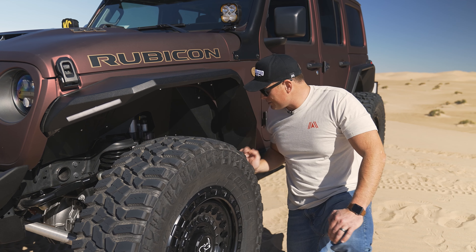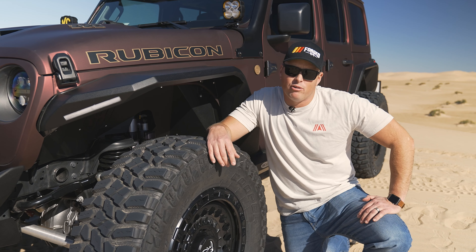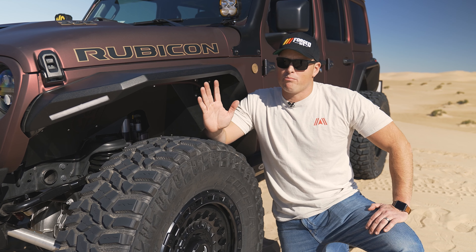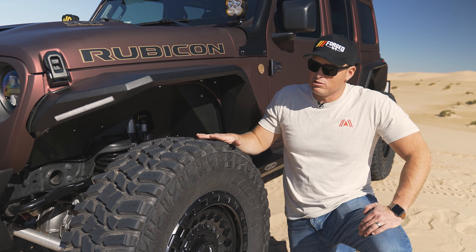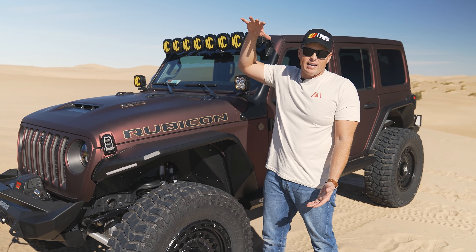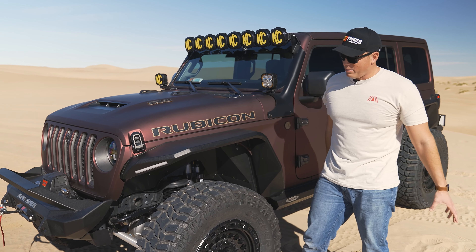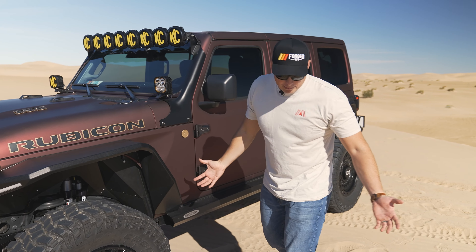Suspension-wise, we got the Rock Krawler 3.5-inch long-travel kit on here. It's a fantastic product — we've run Rock Krawler on probably three or four different rigs in the past. It gives that lift that allows you to fit those 38-inch tires and overall just a really aggressive stance. With 700 horsepower we couldn't go too high — this thing would be top-heavy and be a death trap — so three and a half inches was the perfect amount. With 38-inch tires, this thing is a monster, but it's not overwhelming, if that makes sense.